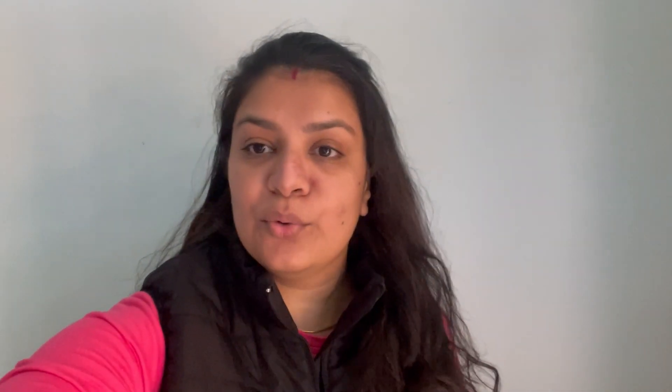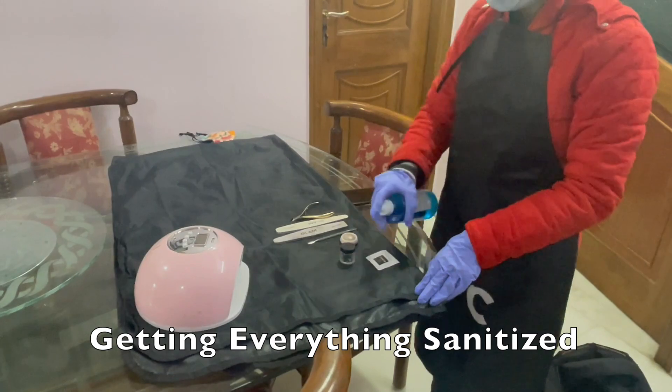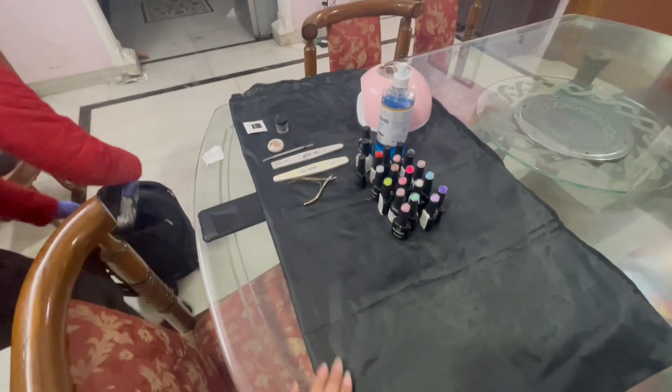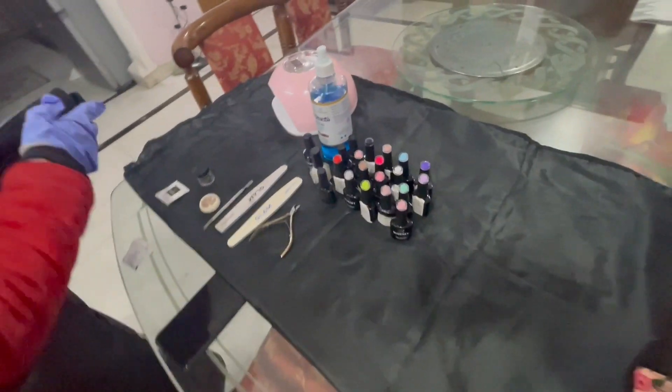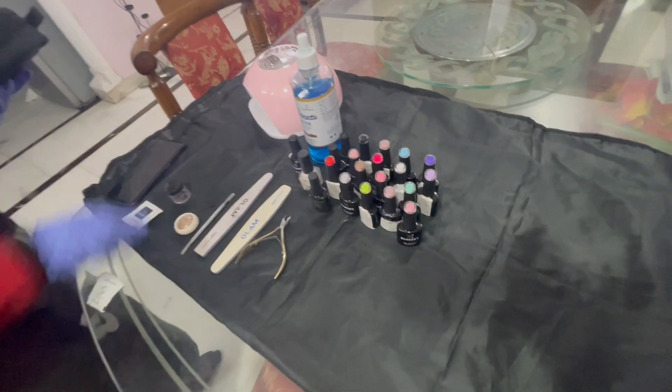It is exactly 11:30am and my nail tech is arriving. I will quickly show you the setup — what they have included. This is the complete setup. They have covered the dining table nicely so there are no spots on it, and these are all the color options that we get.